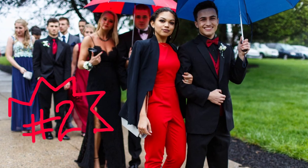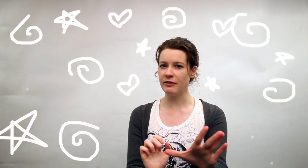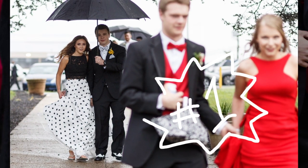Number 2 looks truly fierce. And our number 1 favorite look from the Central Dauphin Prom is this polka dot number. Props for the pattern coordination, you two.